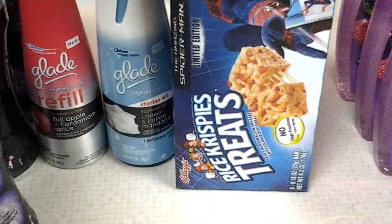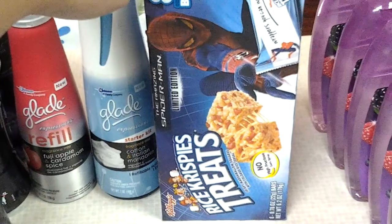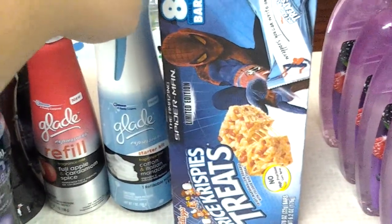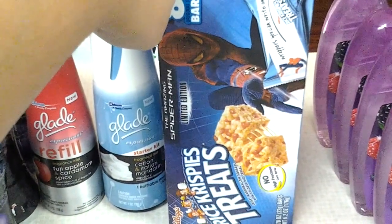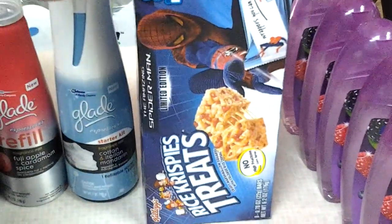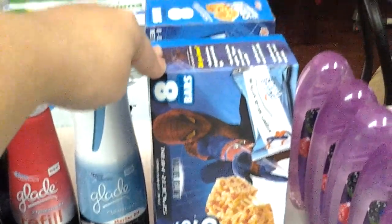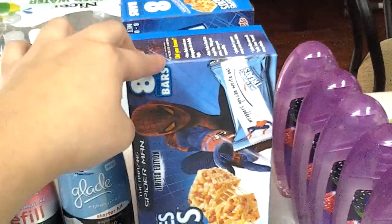Then I went ahead and got the Rice Krispie Treats. These are $2.54 and they're not on sale. But there was a coupon that expired yesterday — I believe it was from the newspaper — that was $1.00 off of two. Then there were printable coupons, $0.50 off of each box. So I did get two boxes and I ended up paying for just one box by itself with the three coupons.